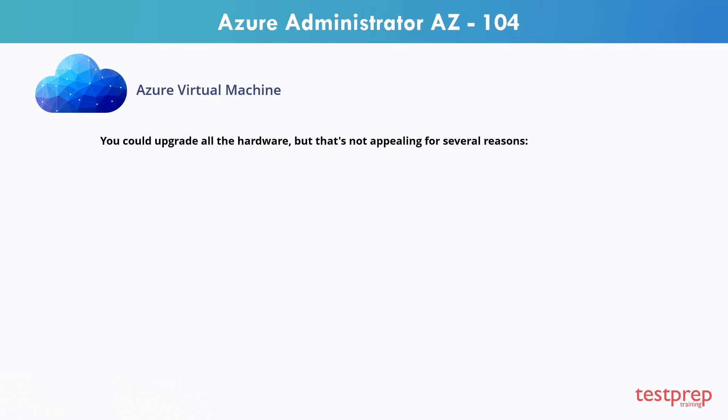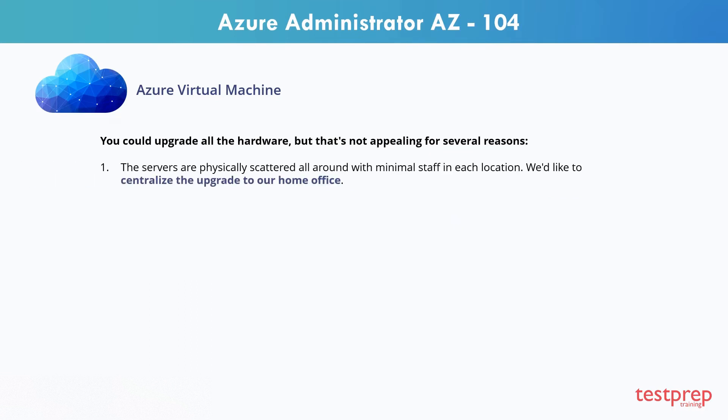You could upgrade all the hardware, but that's not appealing for several reasons. First, the servers are physically scattered all around, with minimal staff in each location. You'd like to centralize the upgrade to the home office.